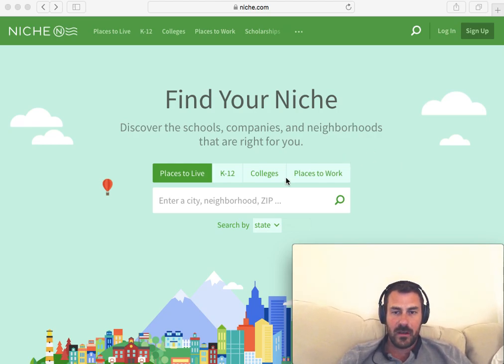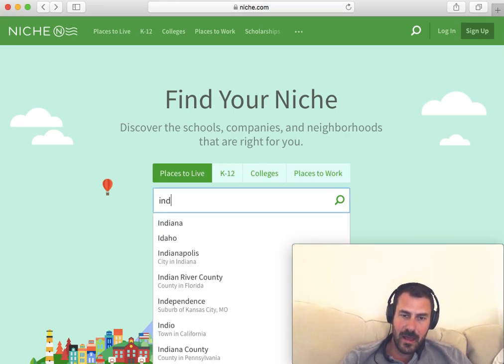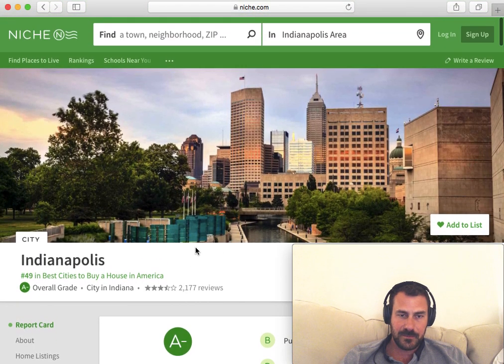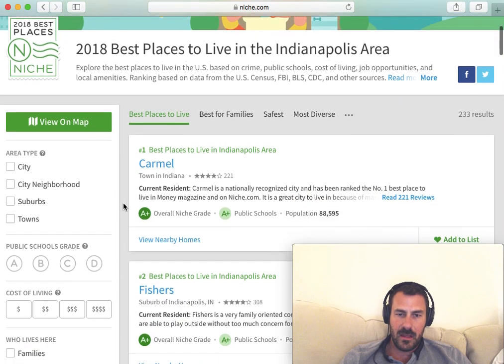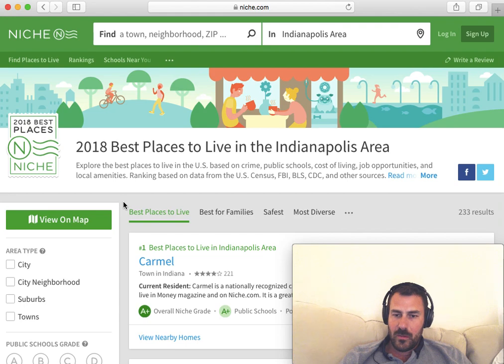So if you can see my screen, I'm on Niche. Since I have rental properties in Indianapolis, let's take a peek at Indianapolis. When I go to Indianapolis and click on Find Places to Live, it's going to give you the best places to live in Indianapolis. You can see Carmel and Fishers are up here. But the most important, in terms of using this to evaluate where to invest in rentals, would be to view on map.